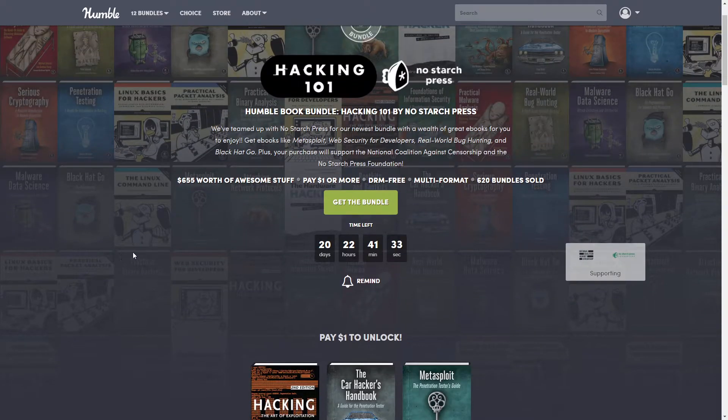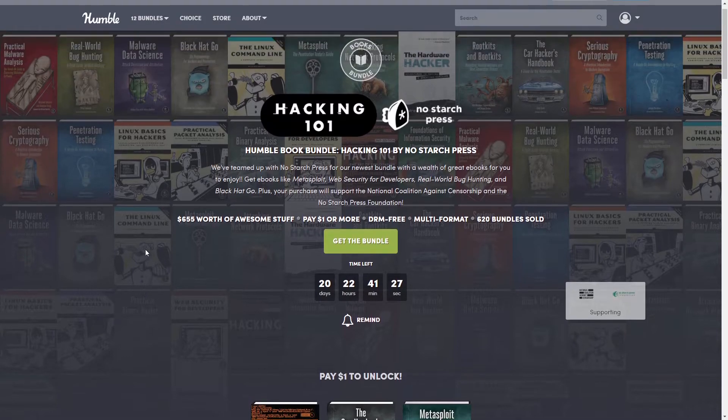These are DRM-free, like most Humble Bundle books, which means you can have them on multiple devices at the same time — your desktop, laptop, iPad, tablet, or phone. It also comes in multiple formats: PDF, Mobi, and EPUB files to support the different devices you'll use.